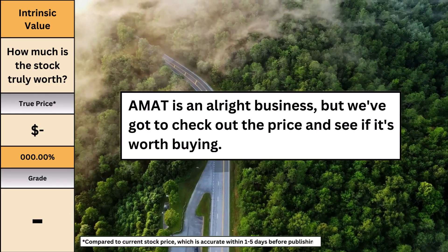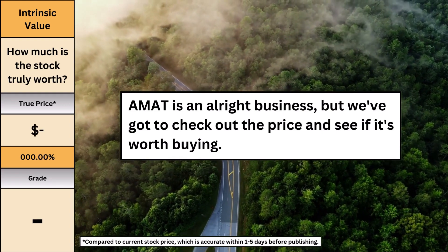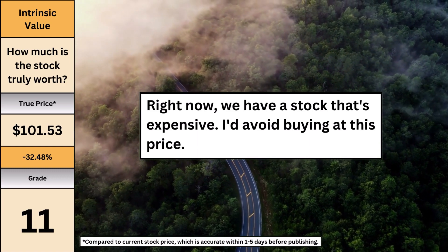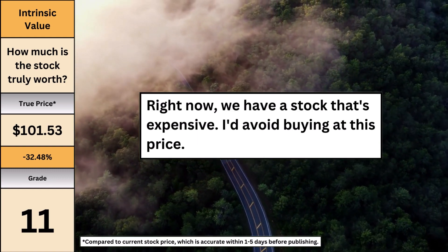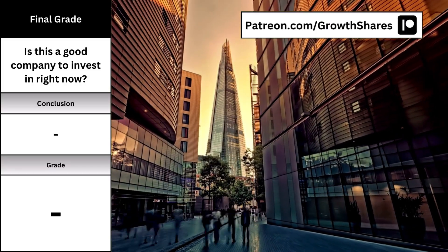Applied Materials is an all-right business, but we've got to check the price to see if it's worth buying. Applied Materials is worth $101 per share right now — we have a stock that's expensive. I'd avoid buying at this price.